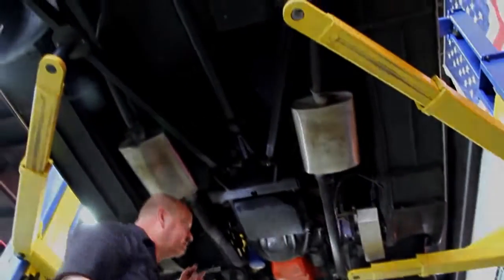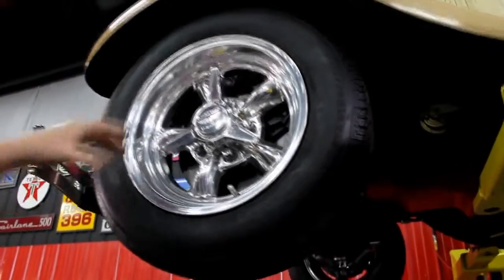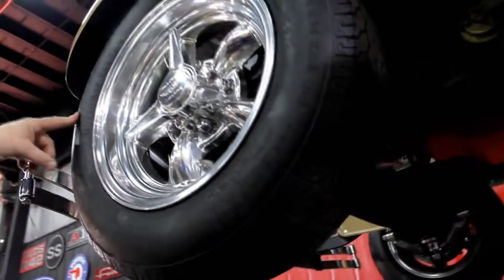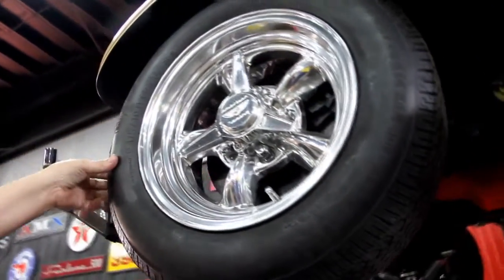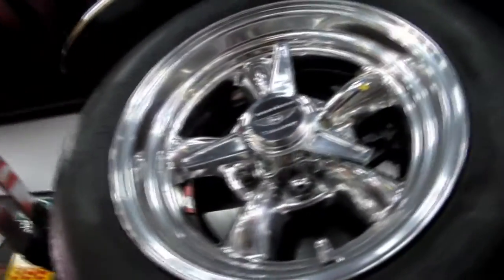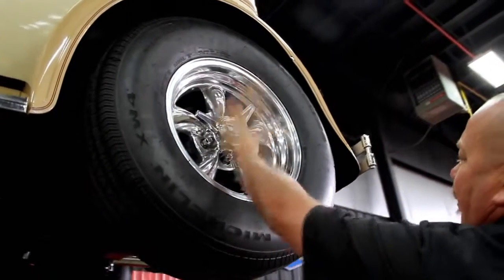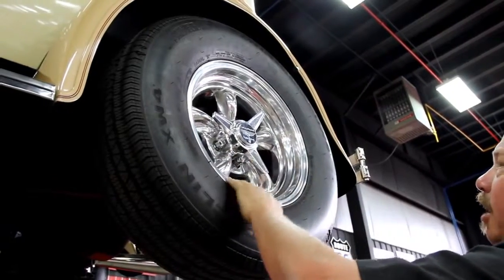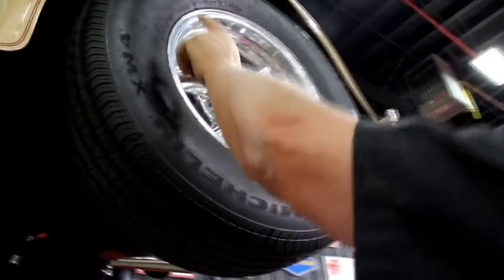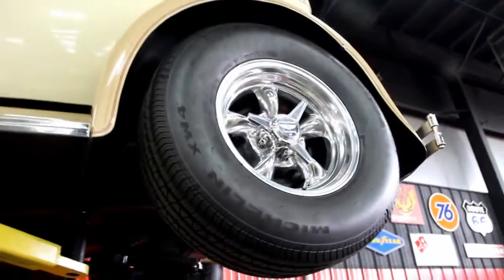Let's check out the wheels and tires. We've got American Racing aluminum wheels, five-spoke — real sharp. Got Michelin's on the front: 175/70-14s up front. Let's check the rears — same good-looking American Racing aluminum rims all around. The tire size in the rear, of course, has more meat: 235/70-15s on the back.